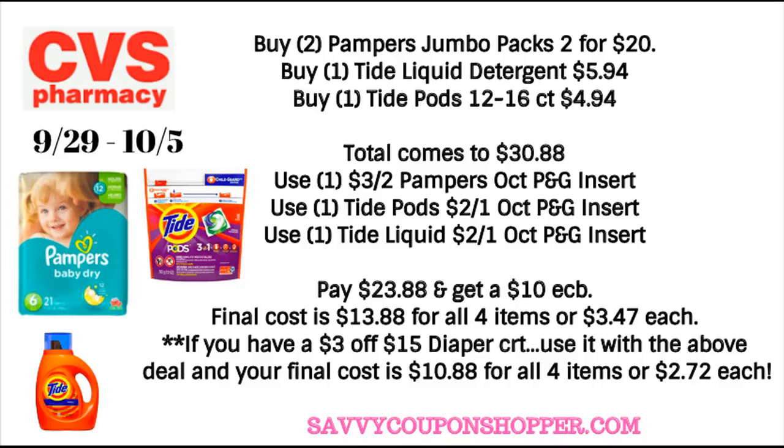Scenario two is a great deal on diapers and Tide. Grab two Pampers Jumbo Packs two for $20, one liquid Tide for $5.94, and one Tide Pods 12-to-16 count for $4.94 — total is $30.88. All coupons are in the October P&G insert: $3 off two Pampers, $2 off one Tide liquid, $2 off one Tide Pods. That brings your total to $23.88 and you'll get back a $10 extra buck — final cost is $13.88 for all four items or $3.47 each. With a $3 off $15 diaper CRT, final cost drops to $10.88 for four items or $2.72 each — a hot price for both Tide and Pampers.